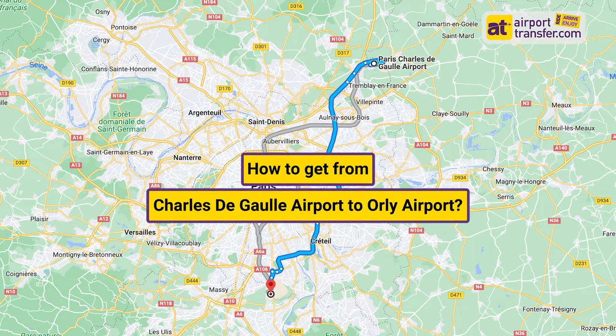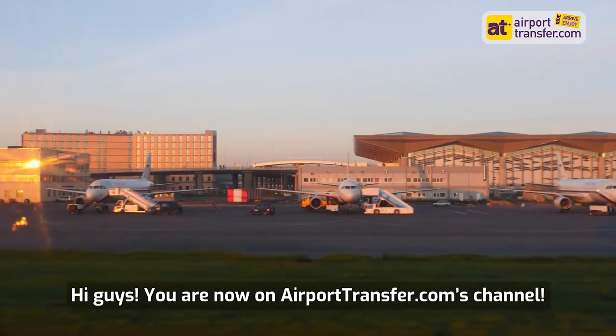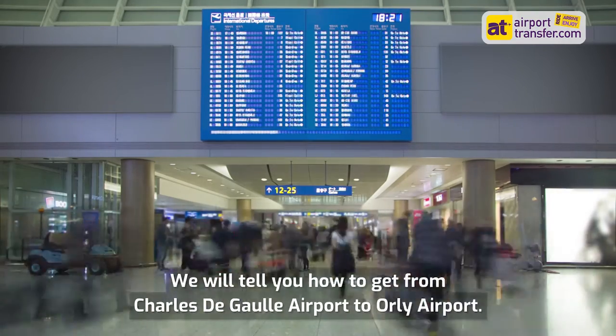How to get from Charles de Gaulle Airport to Orly Airport. Hi guys, you are now on airporttransfer.com's channel. We will tell you how to get from Charles de Gaulle Airport to Orly Airport. Here are the options.